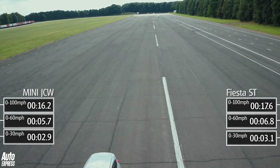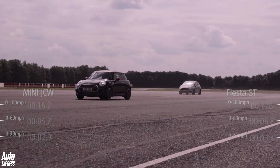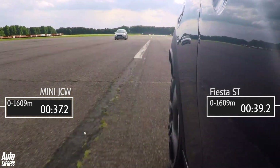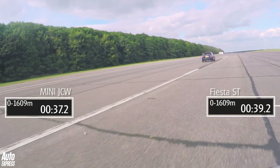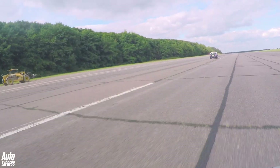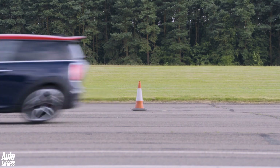The further down the runway they get, the bigger the gap between them grows. By the time the one mile marker flashes past, the Mini is well and truly ahead. It beats the Ford by 2 seconds and 6mph, which is a pretty clear margin of victory.